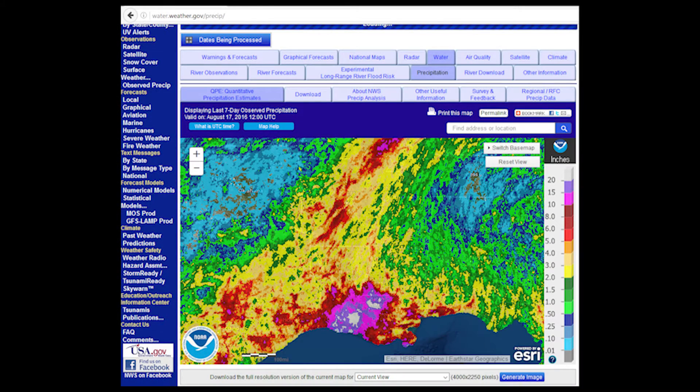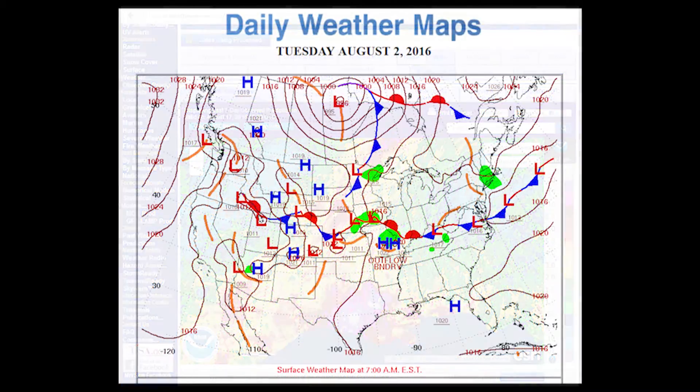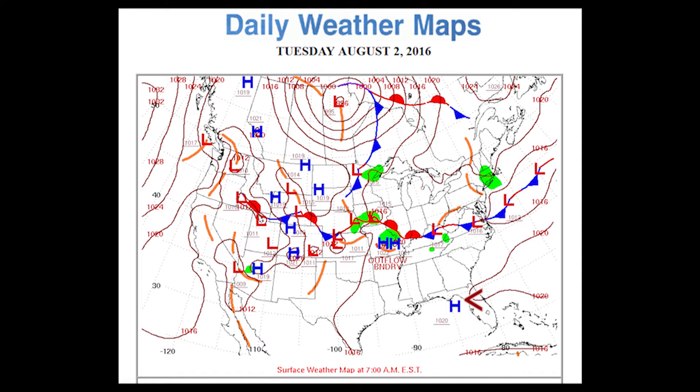I'd like to walk you through the origins of the storm, starting on August the 2nd with a daily weather map. Here we are on August the 2nd, going back a week and a half to two weeks prior to the heavy rains hitting Baton Rouge. What I'm pointing out here is there's a giant H sitting off of the Panhandle of Florida — high pressure, fair weather across the region, and obviously nothing ominous going on whatsoever.